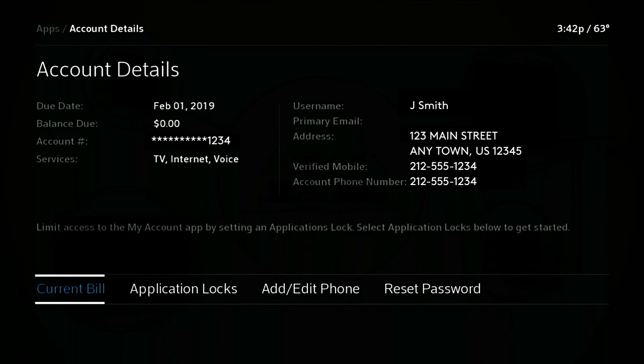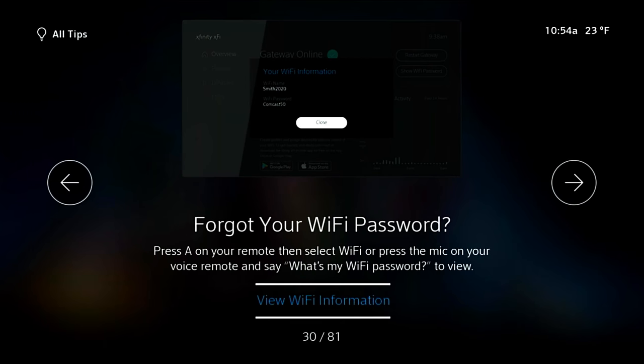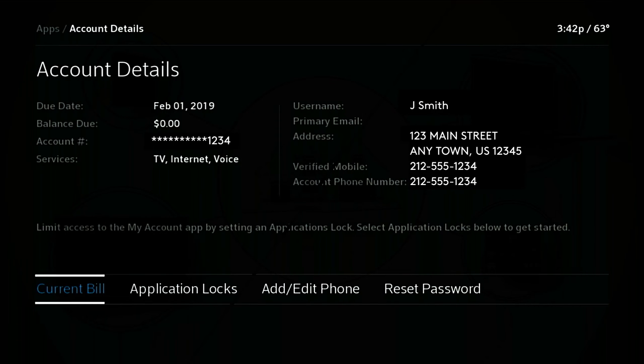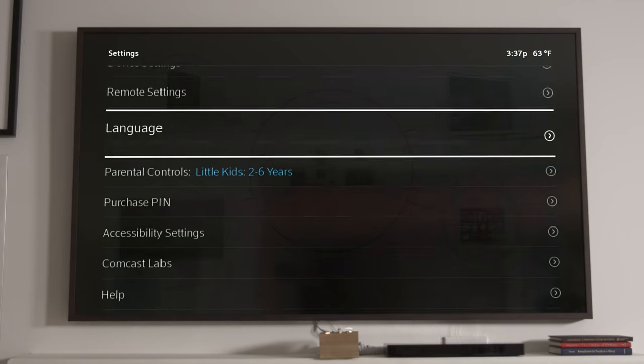Now you can view your Xfinity username, see your Wi-Fi name and password, manage service appointments, and even help understand your bill. The settings menu lets you control dozens of powerful features.